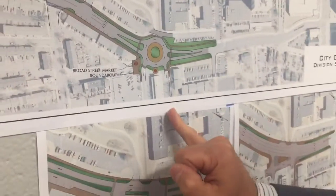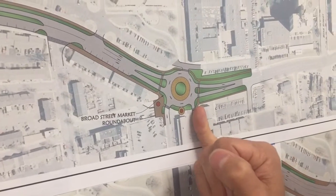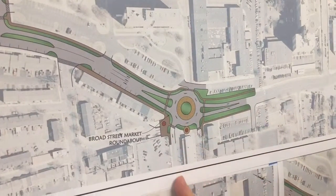Think about what this would do to the one-way traffic. Somebody wants to park along the Broad Street Market, they can't find adequate space. Under the current condition, they stop at a traffic light and have to wait for the light to turn green. Under this concept, they simply go into the roundabout and come right around to find parking.